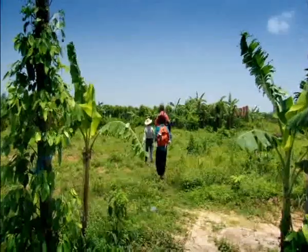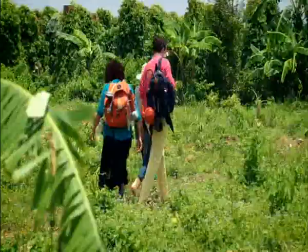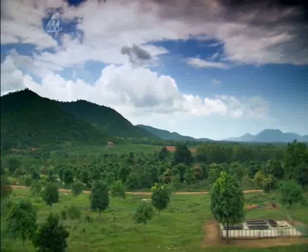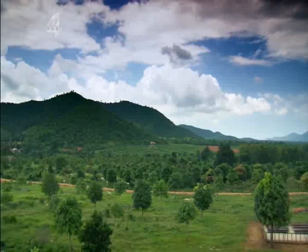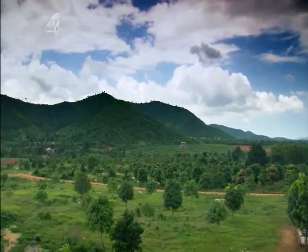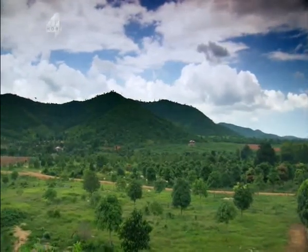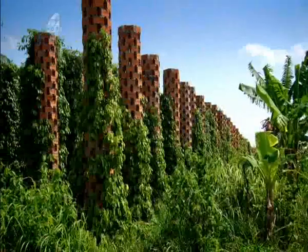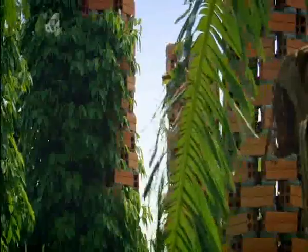Campot pepper is called the champagne of pepper because, like the drink, it can only be grown in a specific area. The mineral-rich soil and abundant sunshine in Campot produce black peppercorns that are unusually fragrant. To meet increasing demand, Anna has constructed a jungle of 300 brick columns to support her new vines.